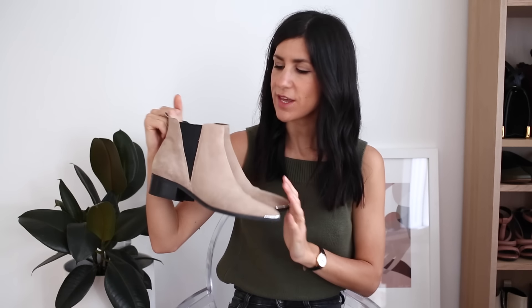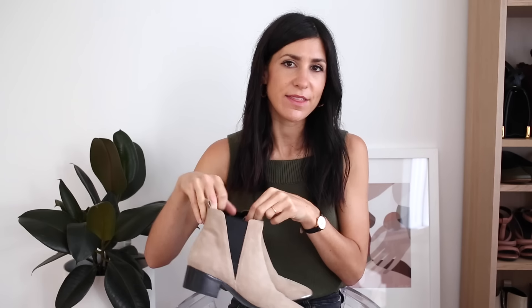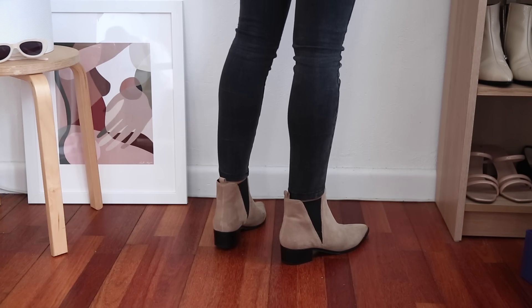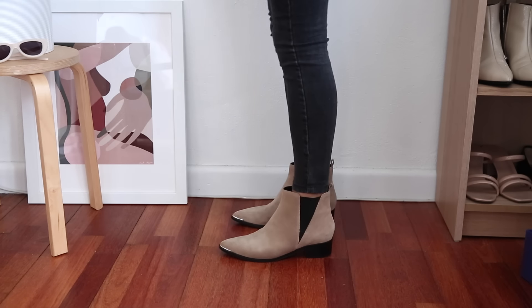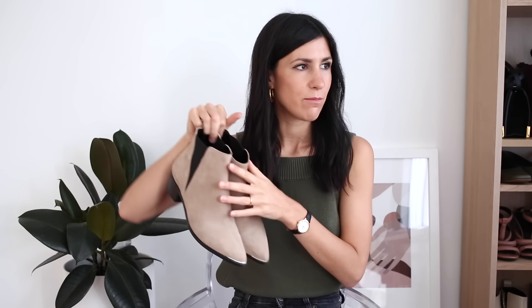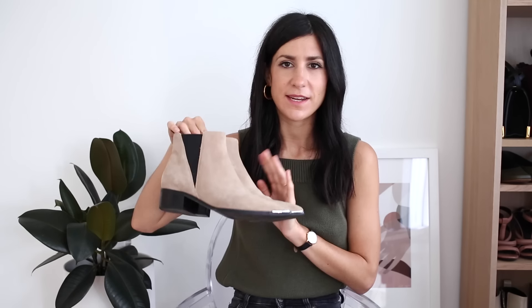I've had my Everlane pair for going on three years. The other pair I wanted to share are from Marc Fisher — these are an incredible dupe for the Acne Studios Jensen boots, which I've also owned, and they look basically exactly the same and are just as comfortable. These are more of a stylish twist on the classic Chelsea boot with an elasticated panel down the side, but more angular rather than rounded, with a very low heel. Being in a light suede, they're more delicate, so use a suede protectant. I use Colonyl and will link the spray below.